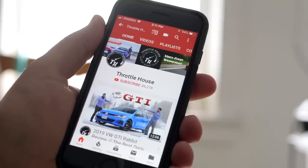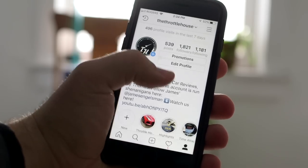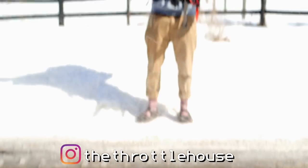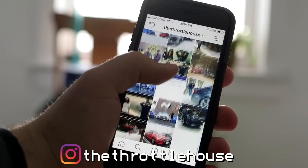Before we get started, make sure to subscribe to the channel if you haven't already and hit the notification bell to see our videos as soon as they go up. Also, follow our Instagram at Throttle House to see silly moments and the things we're filming before they go live on YouTube.